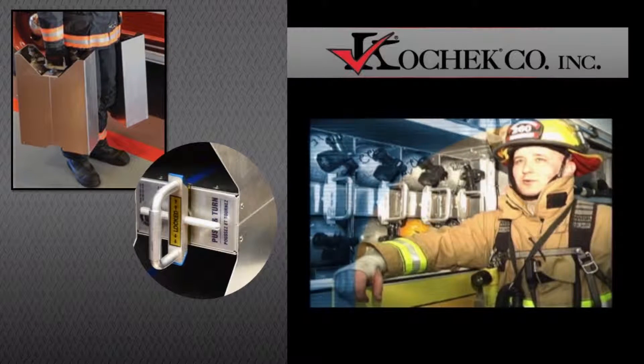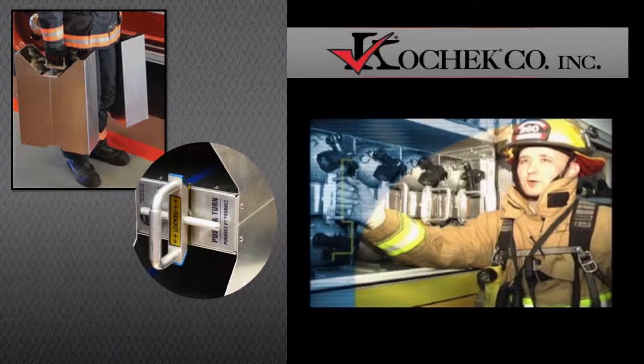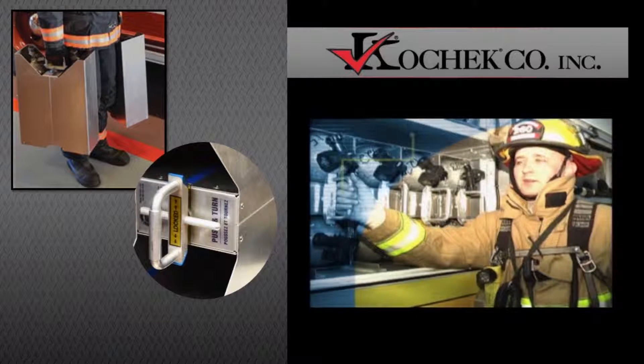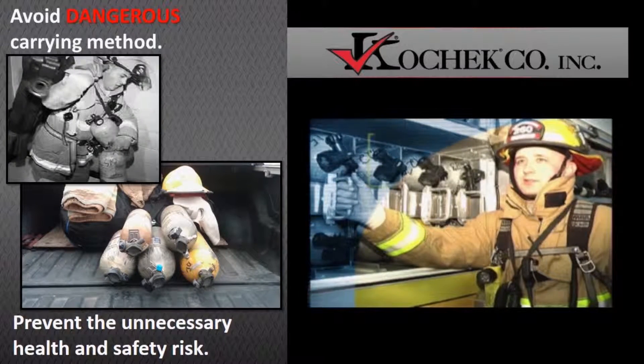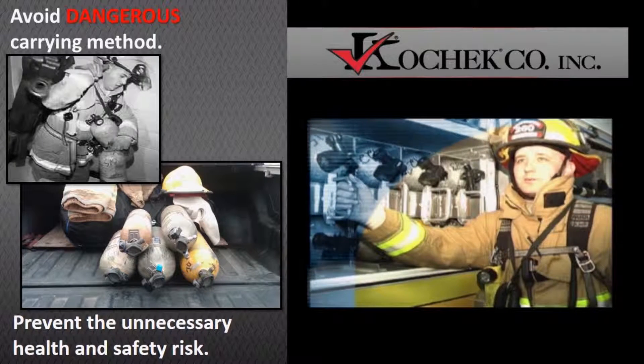It's far superior than the old method. With these handles, it can carry four bottles up to a staging area with less effort than it used to take us to carry two bottles. You're not juggling them. You have control of the bottles at all times. I'd recommend it to anybody in the fire service.